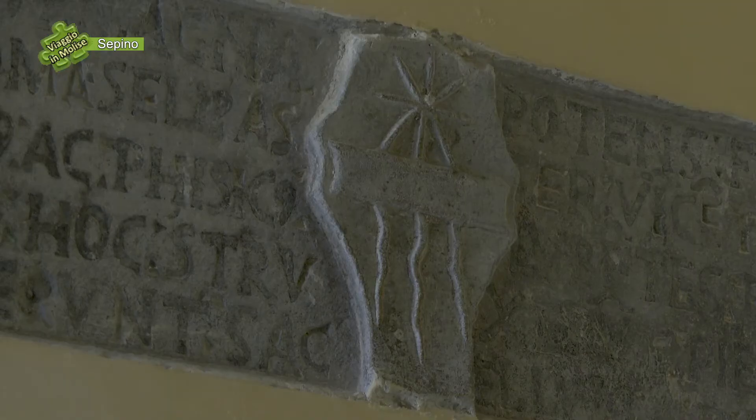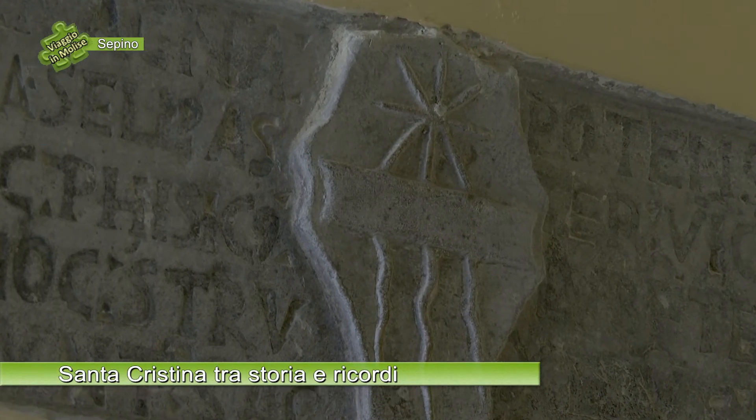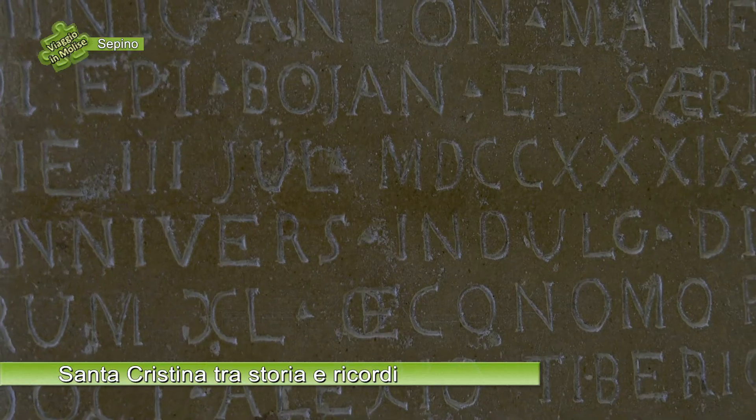Lo stemma della famiglia Astro è costituito da un astro — appunto una stella — a 5 o 8 punte, e al di sotto vi è una trave da cui scendono tre raggi stellari. È una delle più antiche epigrafi che ritroviamo. L'altra, posizionata in basso, risale al 1739 e fu voluta dal vescovo di Boiano Sepino, Don Antonio Manfredi, per la consacrazione dell'altare e della cripta dedicata a Santa Cristina.